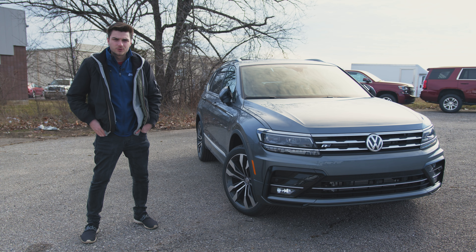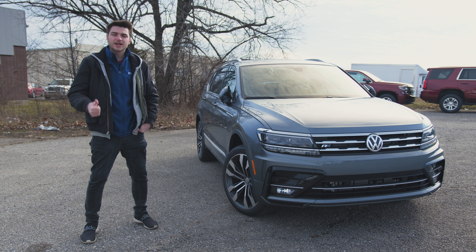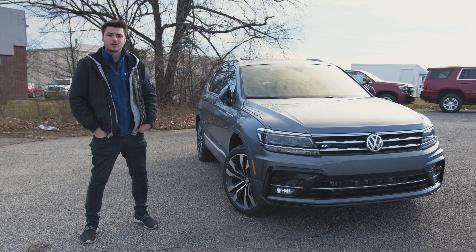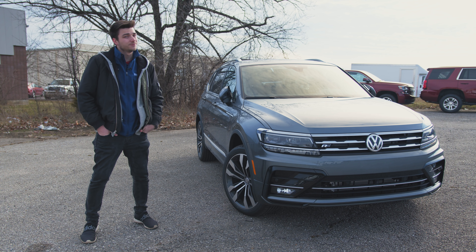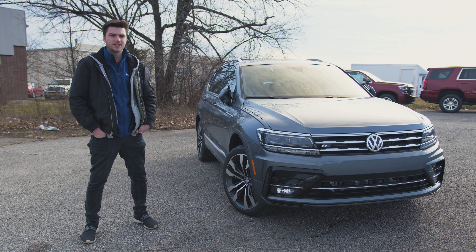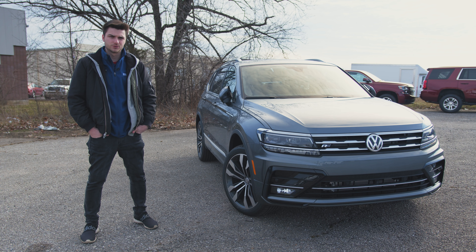And that is the 2020 Volkswagen Tiguan SEL Premium R-Line with 4Motion all-wheel drive. Drop a like on the video if you loved it. Tell me in the comments down below what's your favorite feature about the Tiguan. Are you going to get your hands on one, maybe a 2019 for a little less money? Let me know down in the comments — let's have a conversation. Don't forget to hit that subscribe button to be among the first to see our full review of every Volkswagen model as soon as they hit our lots. We'll see you in the next one.